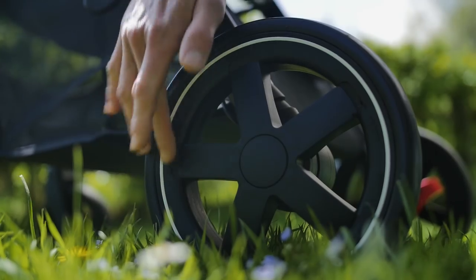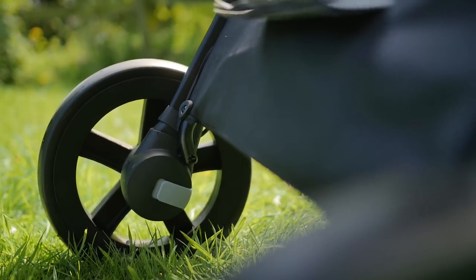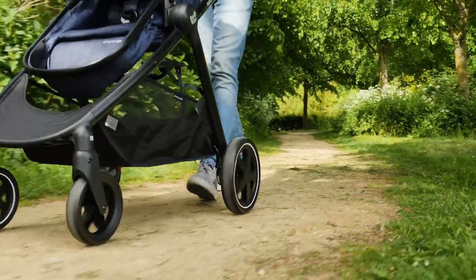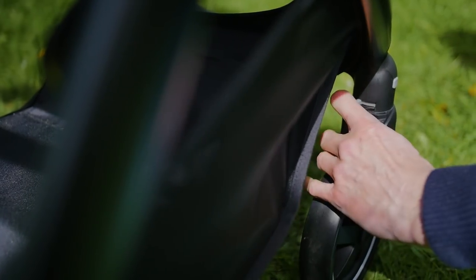The wheels are chunky and the white rim gives a stylish edge. The rear suspension is visible and gives a really smooth ride for baby and an easy push for parents. The small levers just above the front wheels lock them into place if you plan to go over bumpy ground.